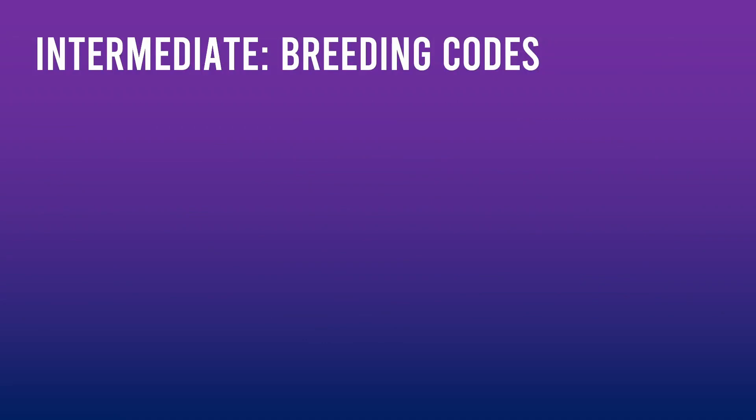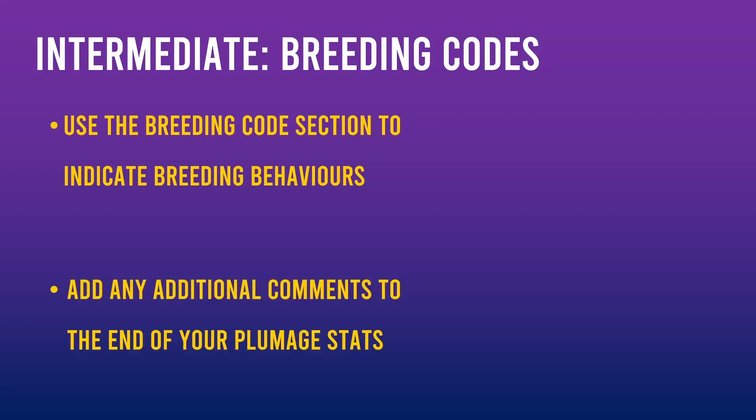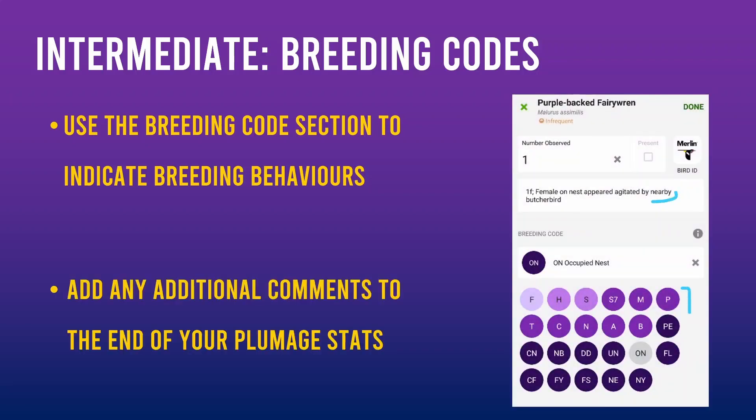The next level of participation is actually more straightforward than the basic level. We're just on the lookout for any breeding behaviours, such as adults carrying nesting material, sitting on a nest, or feeding their young. To record these behaviours, we click on the 'Add Breeding Code' within the eBird observation. I'll go through this in the demo.